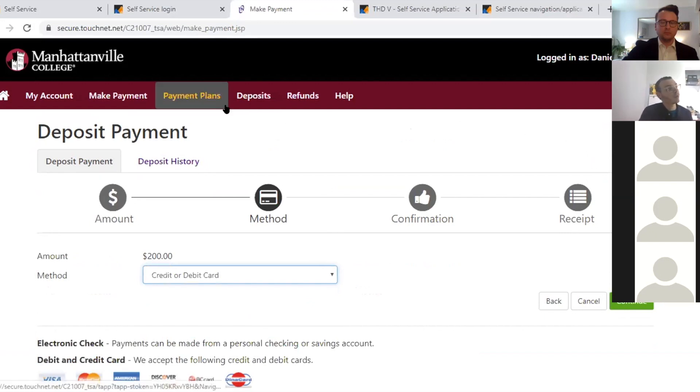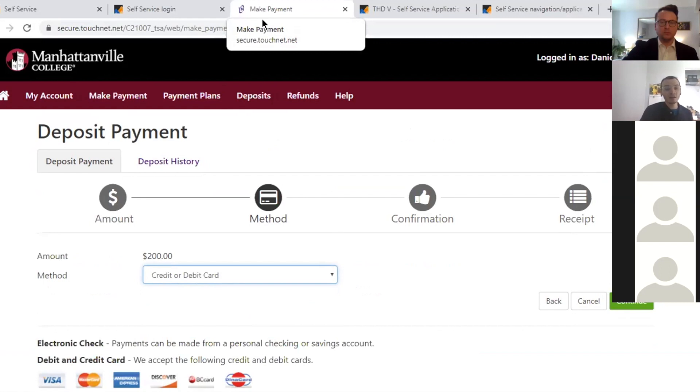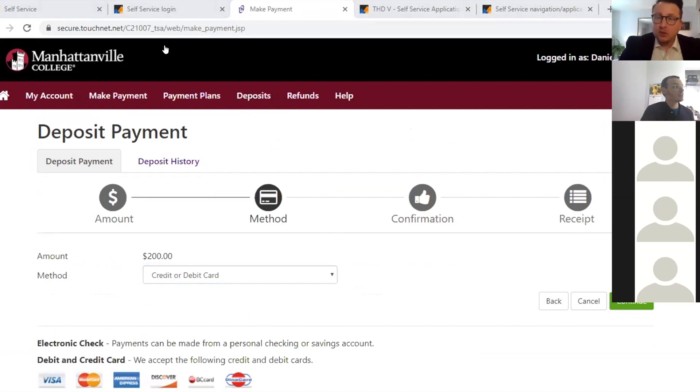Once you've completed both the application and the deposit, you're eligible to live on campus. We will be in touch towards the end of May about next steps in searching for roommates and how to select a roommate. The overall majority of spaces for first-year students are double rooms, so most first-year students should plan to live in a double room. We'll offer you the opportunity to search for and connect with people throughout the summer to find the best match.